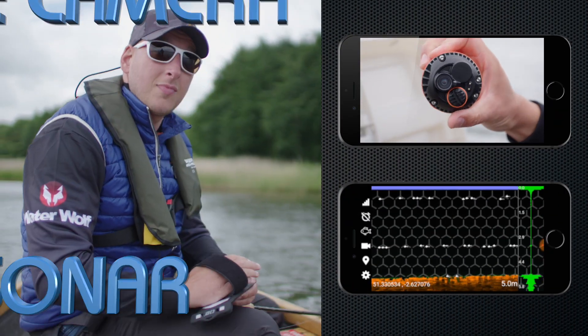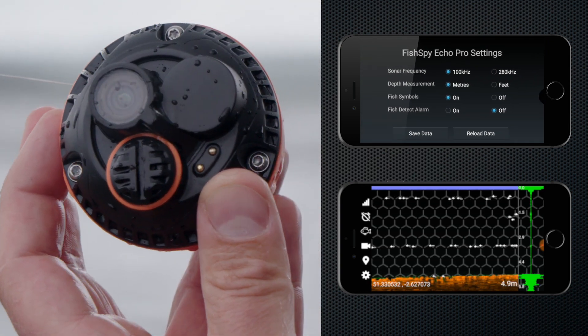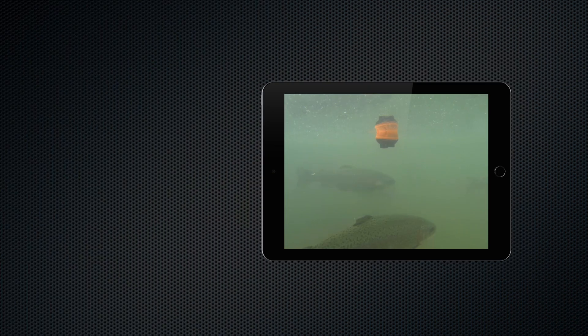Now, for the first time ever, you can have live camera action along with sonar technology, and so much more. Finally, see what you've been missing.